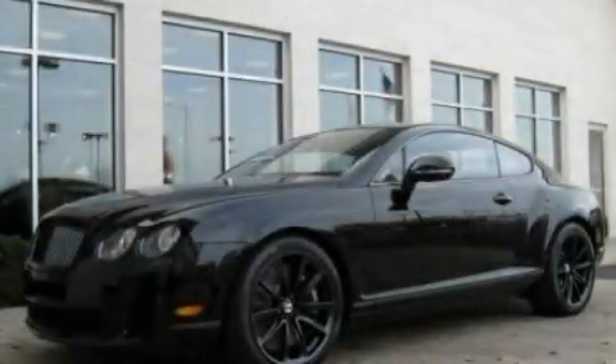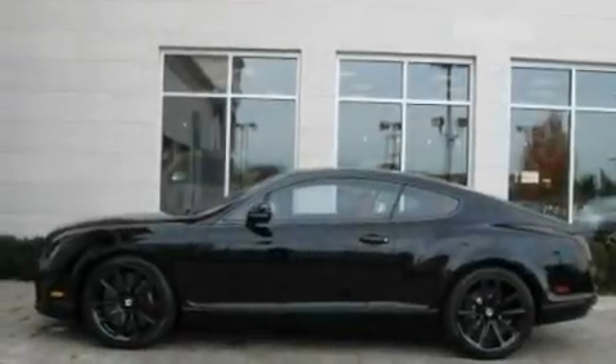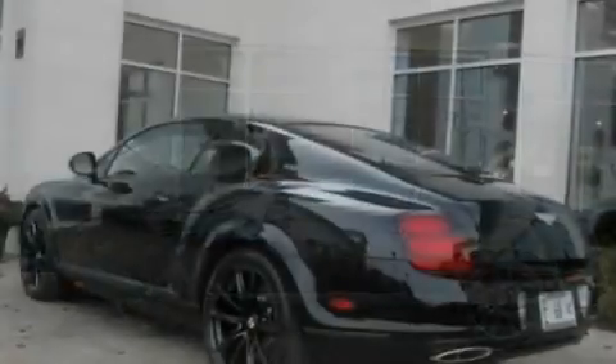This is a 2010 Bentley Continental — revel in the ride. It features a 12-cylinder engine and an automatic transmission.